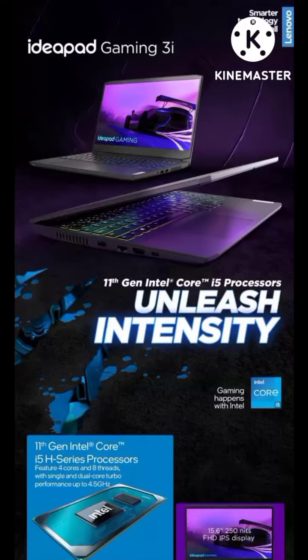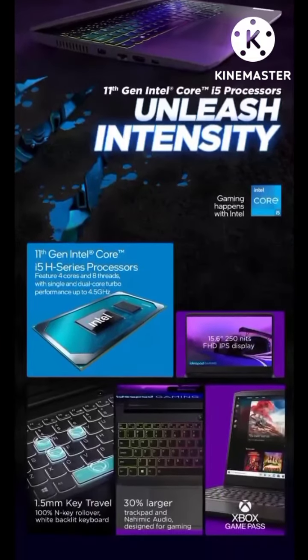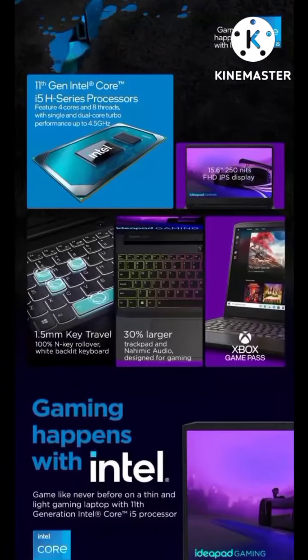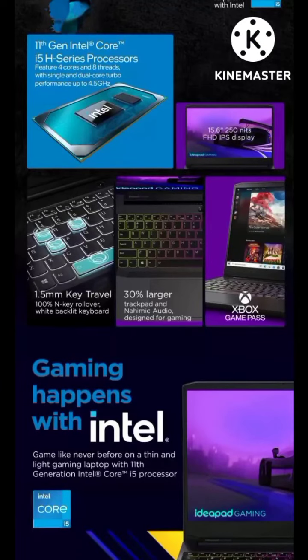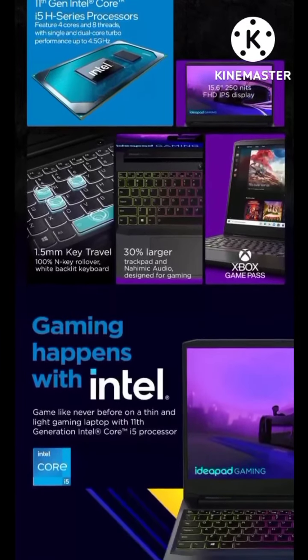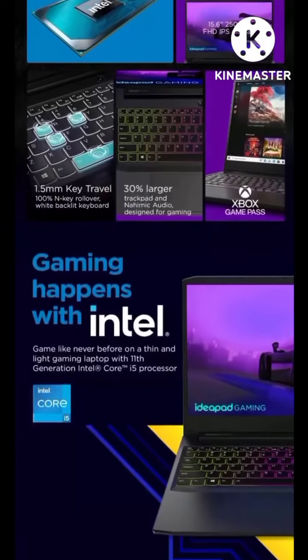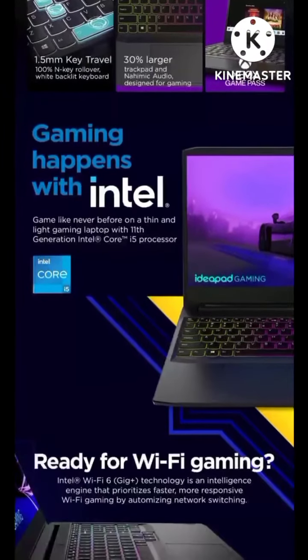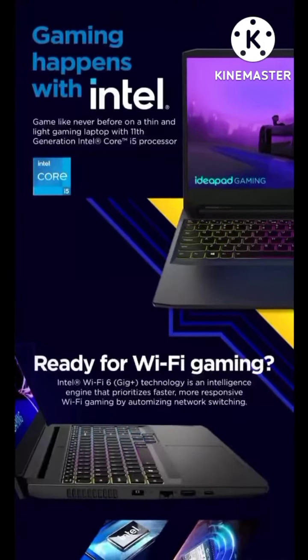Ideapad Gaming 3i with 11th Generation Intel Core i5 H-series processor, 4 cores and 8 threads. Features a Full HD IPS display, 1.5mm key travel, 100% anti-ghosting keys, 30% larger trackpad, and Xbox Game Pass. Gaming happens with Intel.